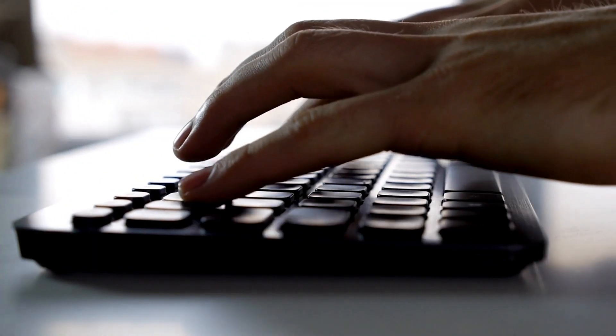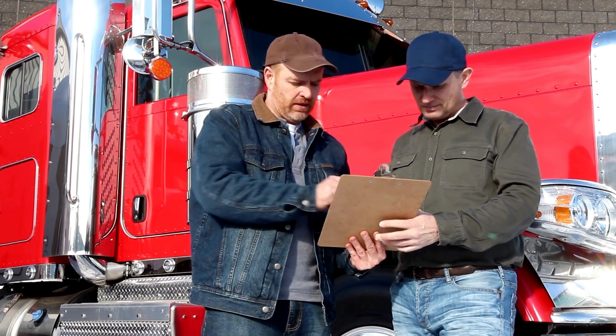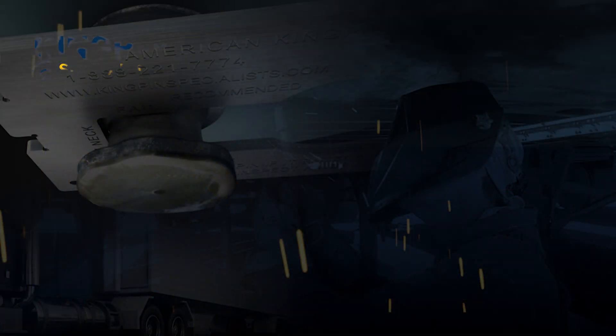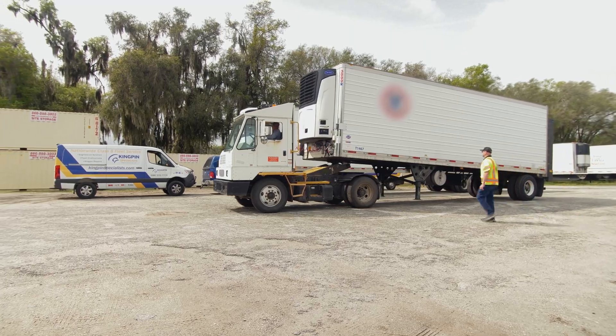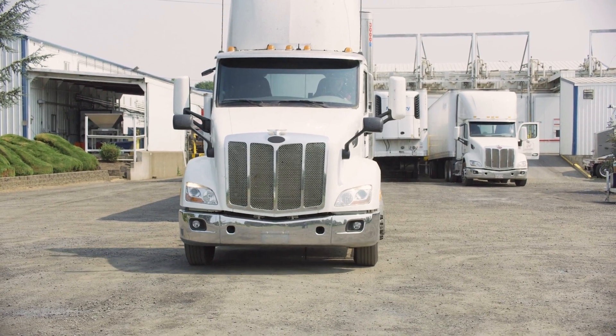Once the fleet evaluation has been performed and the fleet commits to the customized maintenance and repair schedule provided by Kingpin Specialists, our technicians go to work. Trailers are staged in an area for repair on site, out of the way of daily operations, so that it does not impact the rest of the fleet.